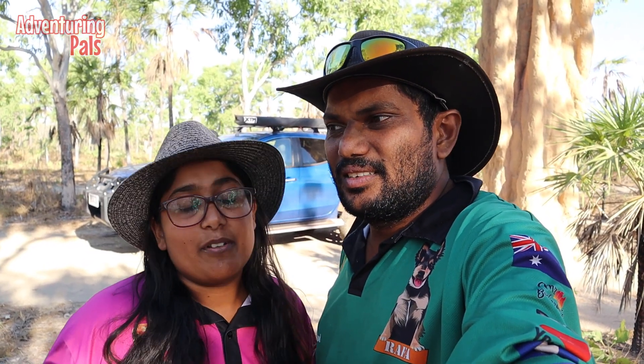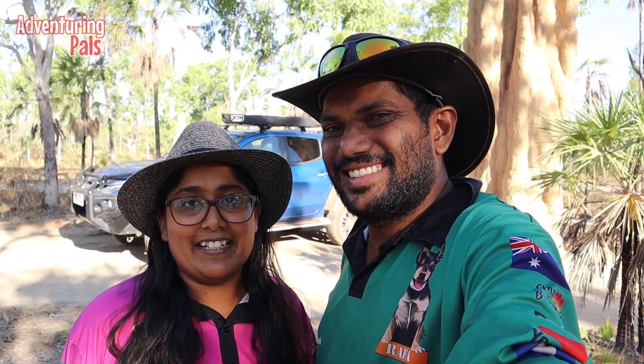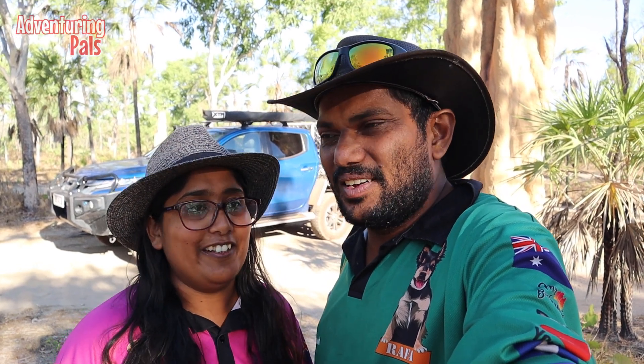We just got back from Tjaynera Falls and it was awesome. They say it's the best waterfall in Litchfield — we don't know, it's the only one we've done, but it was really awesome. Well worth the 1.7 Ks in. It's very rocky and a pretty rugged walk, especially with the kids, but definitely worth it. There were lots of little kids walking too. Good snorkeling — we saw sooty grunters, a water monitor, rainbow fish, and an eel tail catfish. The snorkeling was amazing in that clear water. The coolest thing we saw was a water monitor sunning itself on the bank, then it jumped into the water and we actually got to watch it hunting for fish. So cool!